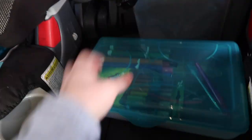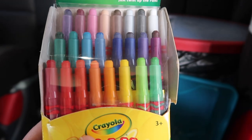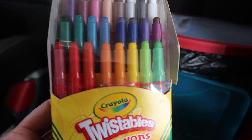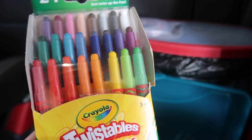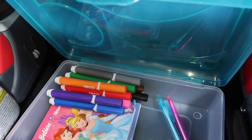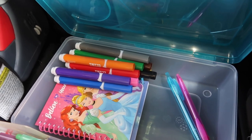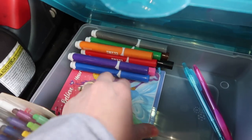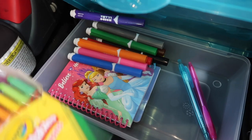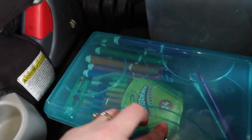I wanted to show you the crayons I was talking about. In the crayon box, I have the Crayola Twisty Crayons — I think they're less likely to break, there's no sharpening needed. I think the kids can be trusted with markers too. I'm going to talk with them, especially Paisley, and make sure the markers only go on the coloring books. They each have a little notepad as well, so they should definitely have enough to keep them busy.